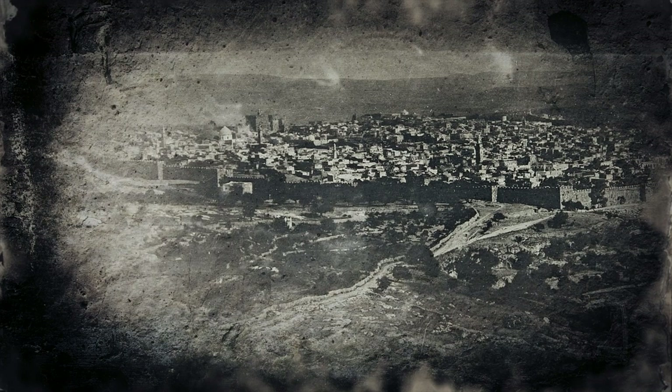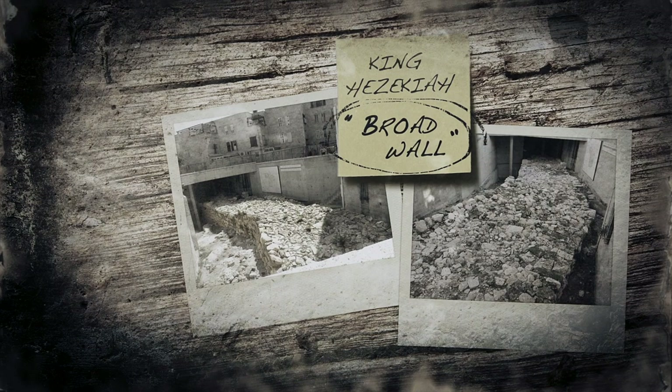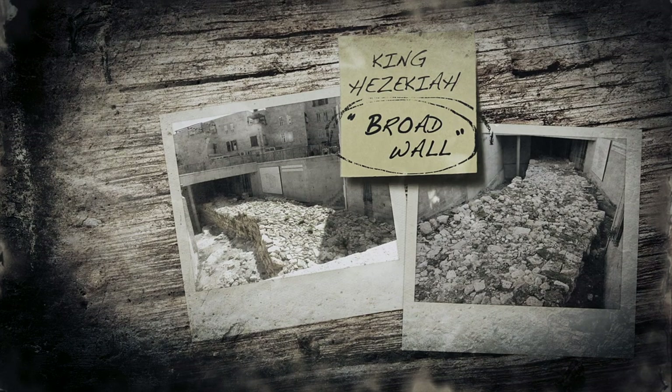Jerusalem before the exile had grown to incorporate a large territory to the west of the original city of David. This wall, referred to as the broad wall, was built by King Hezekiah. It appears, however, that the wall of Nehemiah left this part of the city out, as it would have added a huge area of wall to build and simply wasn't needed at the time.